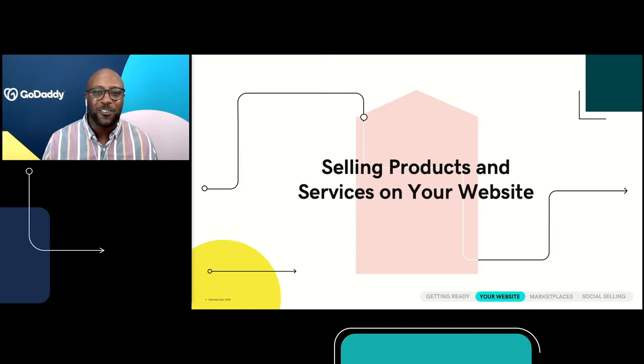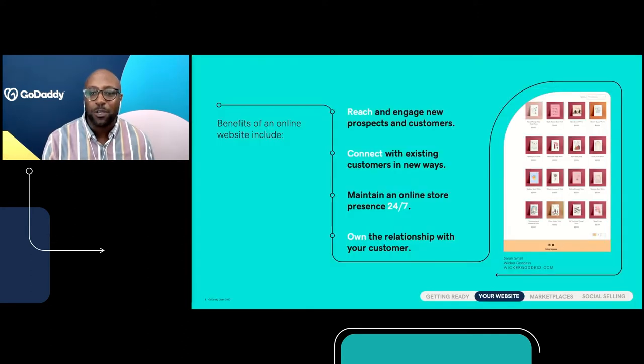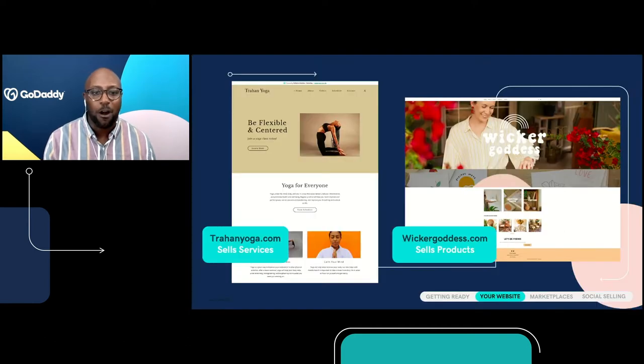We also want to make sure customers know how to find you so they can continue making purchases. The great thing about your online store is it's open 24/7, and because it's your website, you actually own that relationship — that's important when thinking about the lifetime value of a customer. The good news is today technology makes it easier than ever to launch an e-commerce website. User-friendly, affordable, all-in-one site builders such as GoDaddy's Website Plus Marketing plan provide customizable themes, drag and drop tools, and all the features you need to be part of a massive worldwide marketplace.